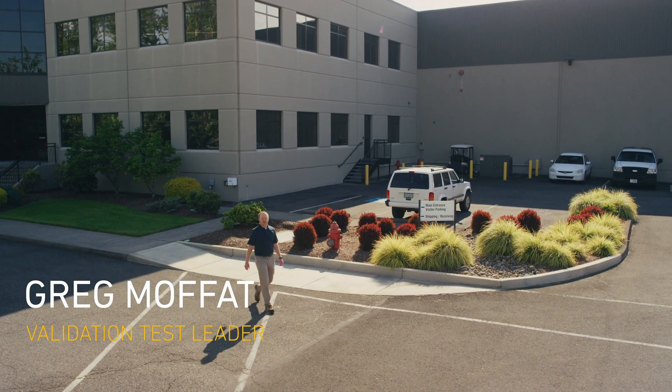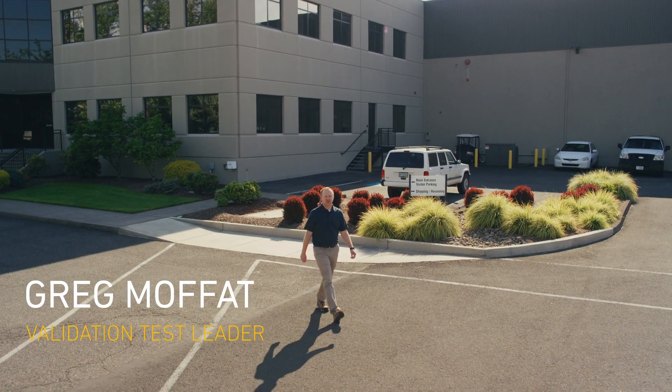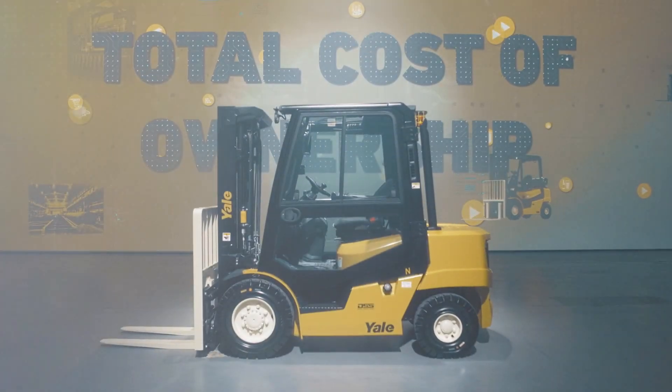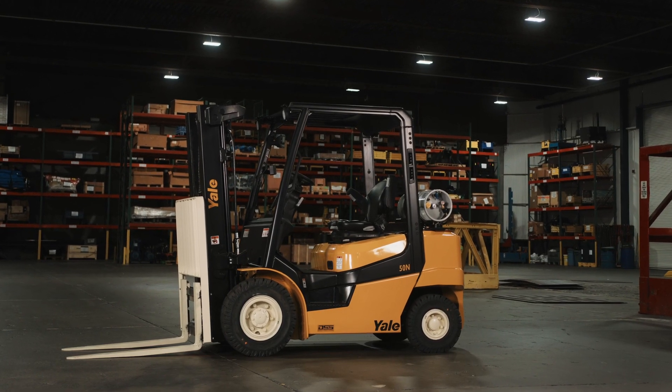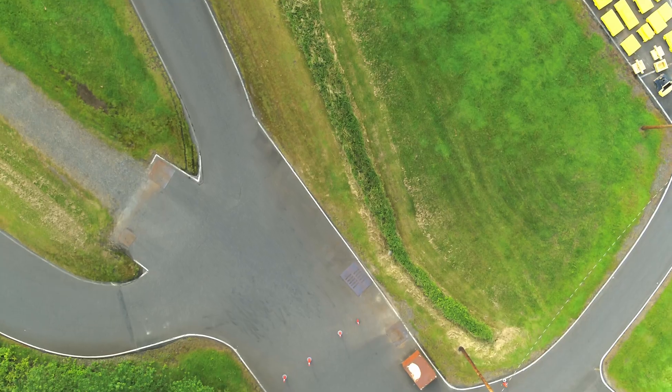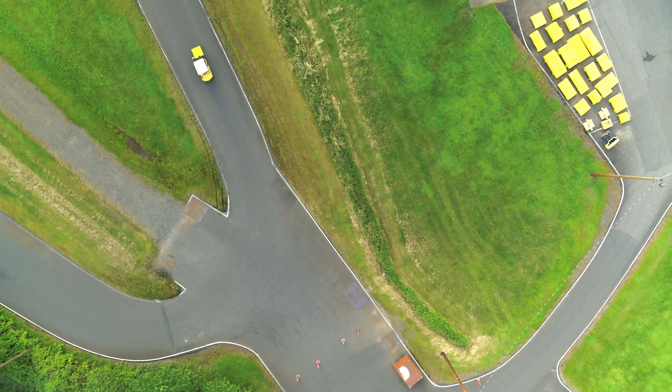My name is Greg Moffitt and I am the Validation Test Leader here at the Counterbalance Development Center in Fairview, Oregon. Scalable design really means giving the customer the right lift truck to do their job well. Our goal is to meet or exceed our customers' expectations. Our facility allows us to be adaptable to a wide variety of use cases.